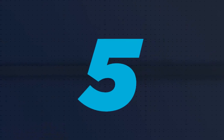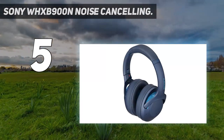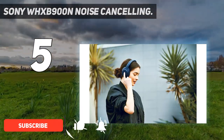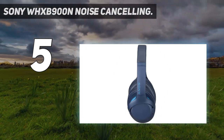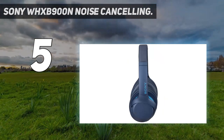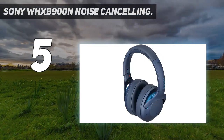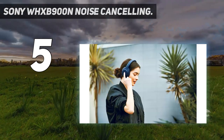Starting at number 5: Sony WH-XB900N Noise Cancelling. When you're talking about Sony Bluetooth headphones, a lot of attention is turned to the flagship WH-1000X line. But the WH-XB900 provides some interesting features that make it a great choice for TV and movie watching, even with the somewhat bloated price tag. Sony's premium noise cancellation is here, and with 30 hours of battery life plus a 10-minute quick charge, these headphones feel every bit as flagship as the 1000X. The key differentiator for the XB900 is that it features Sony's quick-toggle Extra Bass functionality.